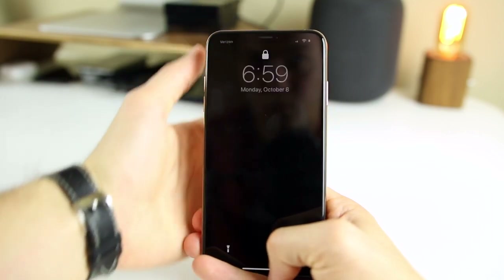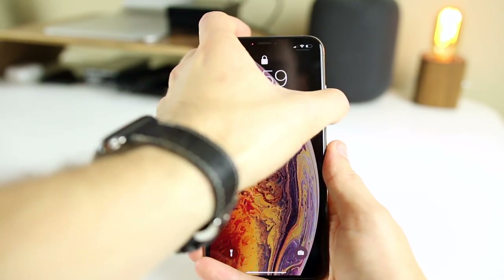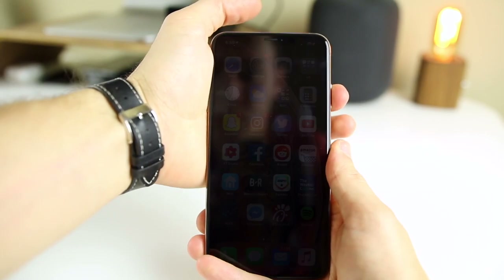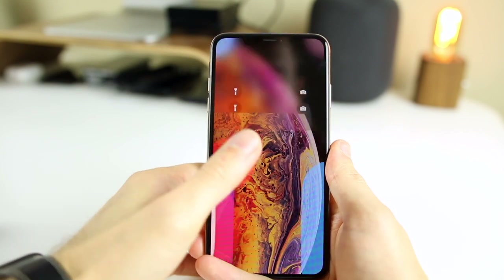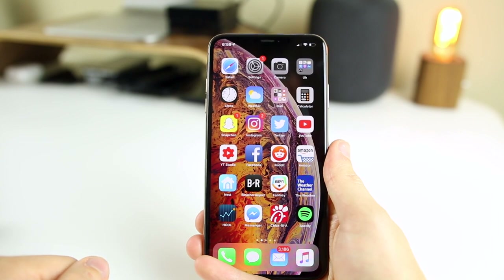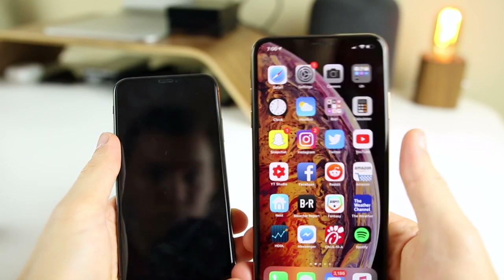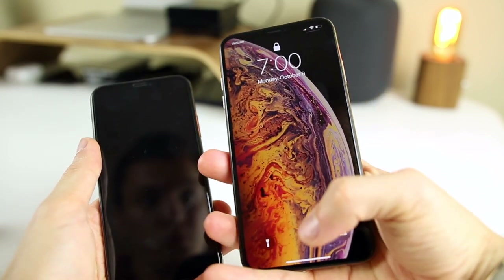Face ID also got a minor improvement on the iPhone XS Max thanks to the new neural engine on the A12 chip. It is more accurate and quick with unlocking — not a drastic change, but I can tell that it's quicker and more accurate. One question I get all the time is: do you miss the home button? And for that, I have to say sometimes, but I do much prefer the gestures. I'm so used to the gestures on the iPhone X that I could really never go back to having a physical home button.